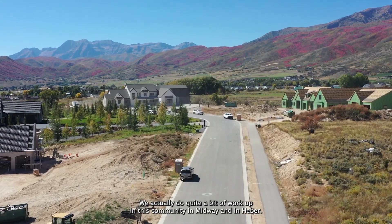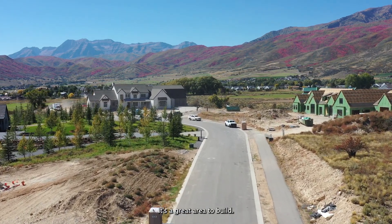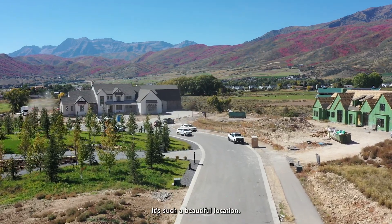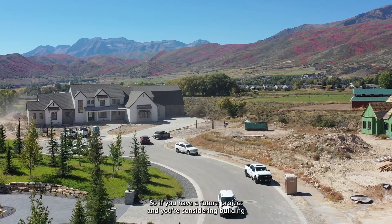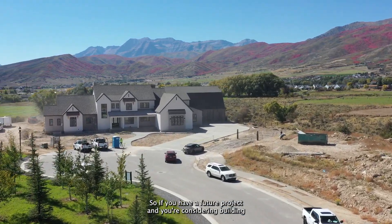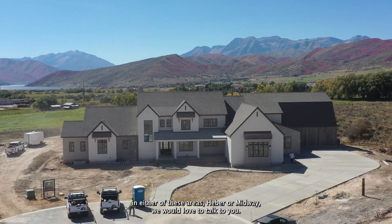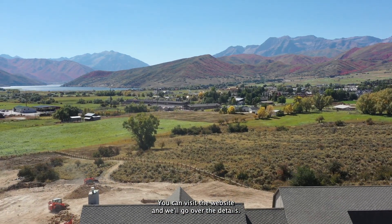Now you've seen some of the projects we have ongoing in Midway. We actually do quite a bit of work in this community — in Midway and in Heber. It's a great area to build in. Even though we're based in Utah County, we love to travel up here. It's such a beautiful location and we've had great experiences with clients. If you have a future project and you're considering building in either of these areas, we would love to talk to you. Please reach out — visit the website and we'll go over the details.